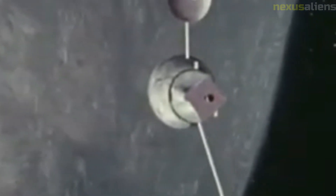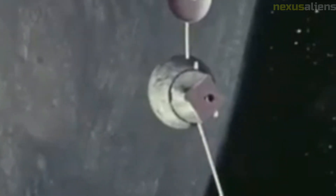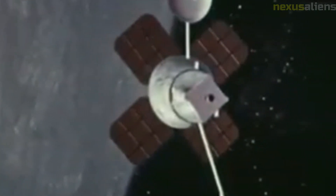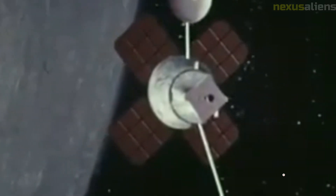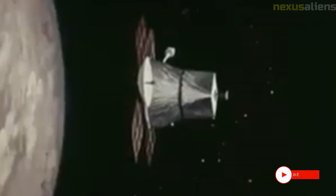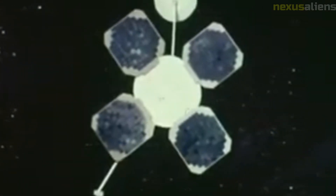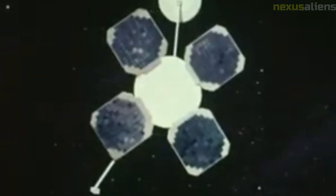In addition to its scientific objectives, the Lunar Orbiter 1 mission also had important national security implications. At the time, the United States was engaged in a Cold War space race with the Soviet Union, and the ability to explore and study the Moon was seen as a key strategic advantage. By demonstrating its ability to orbit and study the Moon, the United States was able to showcase its technological prowess and assert its dominance in space.